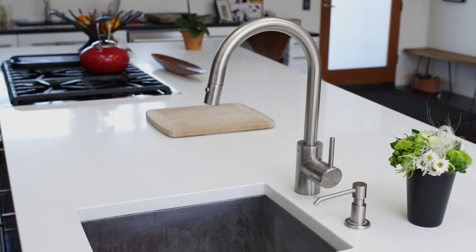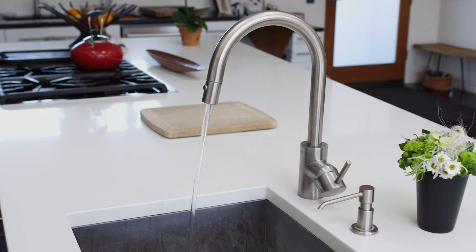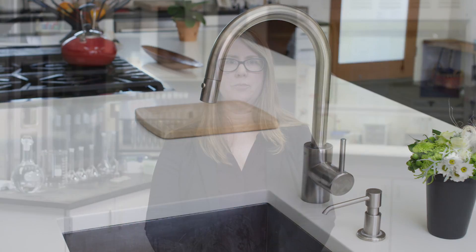If you detect a color in your water, flush your tap for a few minutes. If it doesn't clear up, call your local Cal Water Customer Center so we can investigate. Protecting our customers' health and safety is our highest priority, and we will respond to all water quality concerns within one hour.